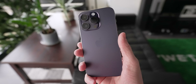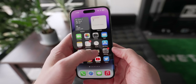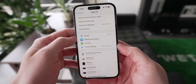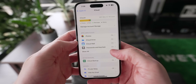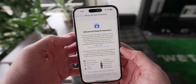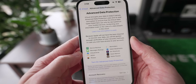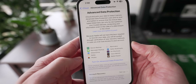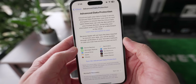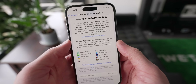Next up, let's talk about data and privacy on your iPhone. This has been something important to Apple for a while, and they took a major step forward in iOS 16.2 by offering more services than ever before end-to-end encrypted in iCloud — if you choose to do so. The new feature is called Advanced Data Protection, and if you turn it on, things like photos, notes, and iCloud backups will now be end-to-end encrypted.